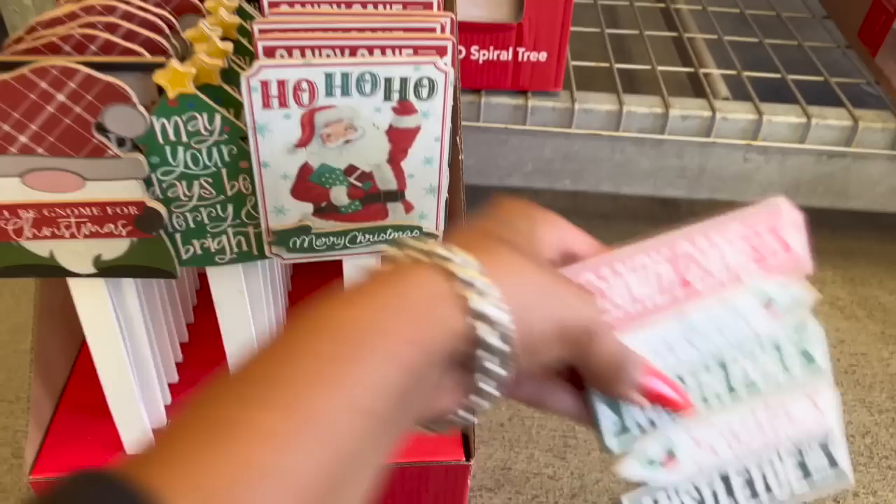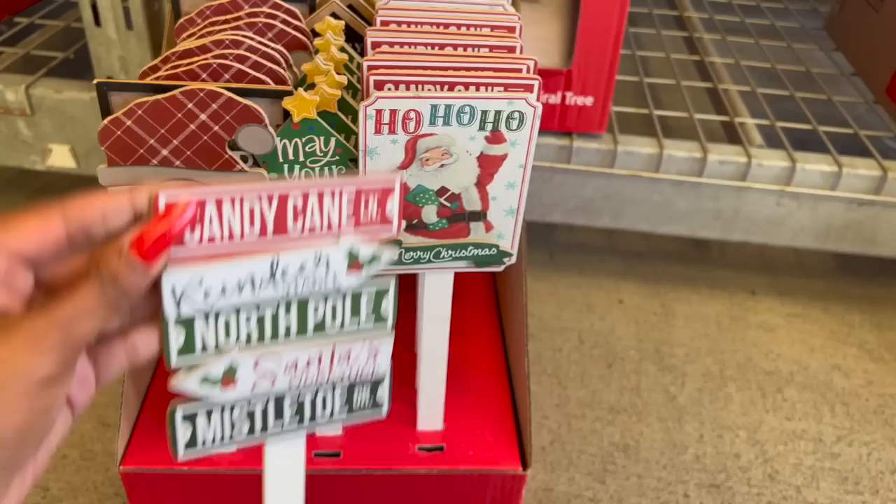They also have this one which I really like: Candy Cane Lane, Reindeer Stable, North Pole, Santa's Workshop, Mistletoe Drive — these are so stinking cute. They have the traditional Merry Christmas, the Christmas wreath, and 'A Weary World Rejoices.' Isn't that pretty? $1.48 for these.